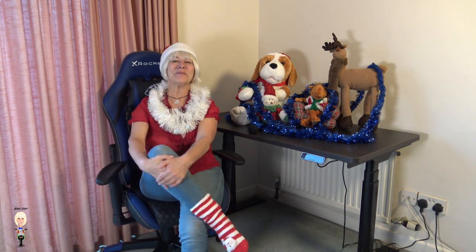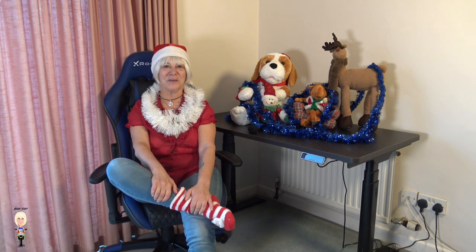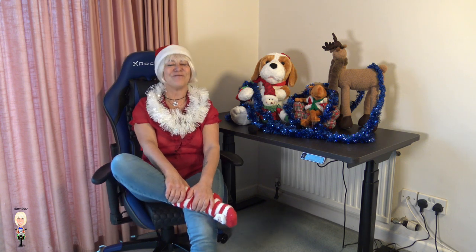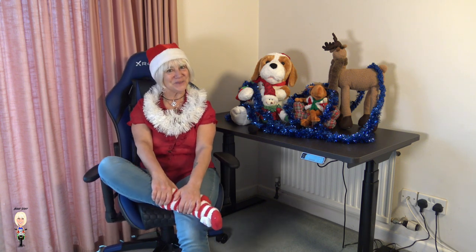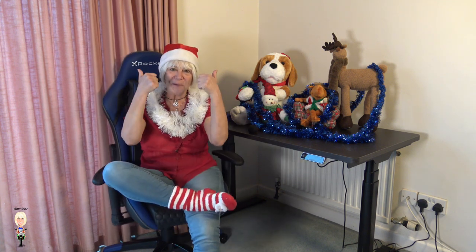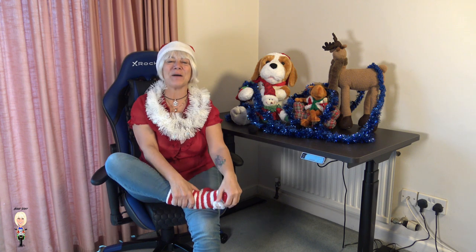As you know, I sometimes get products sent to me to review, and I'm sure this will continue through the forthcoming year. In fact, I already have an exercise bike that I need to get unboxed and built, ready for you all to watch. If you like what you see, please give me a thumbs up, and I'm always happy to receive your lovely comments.